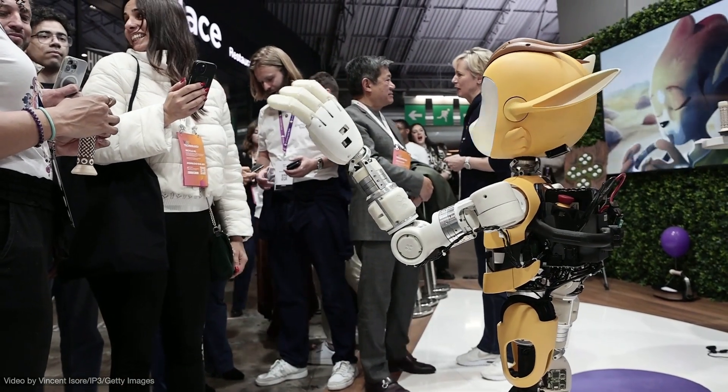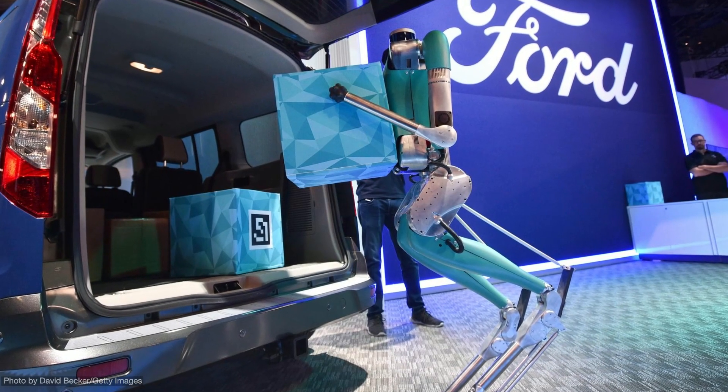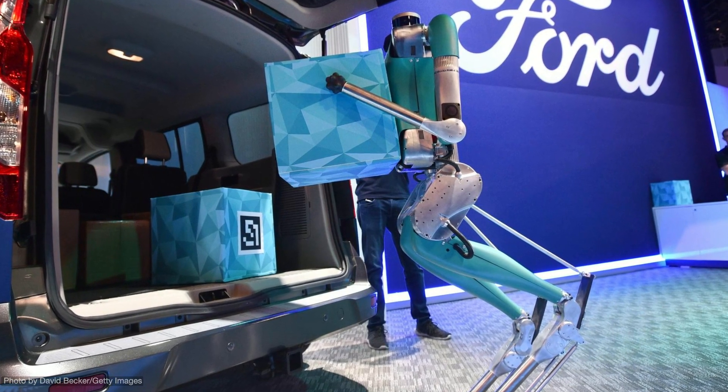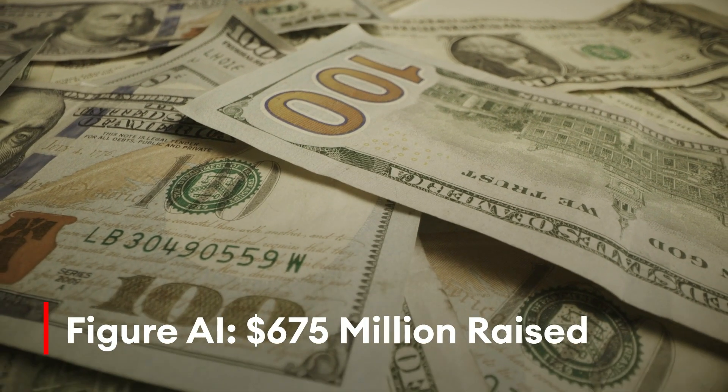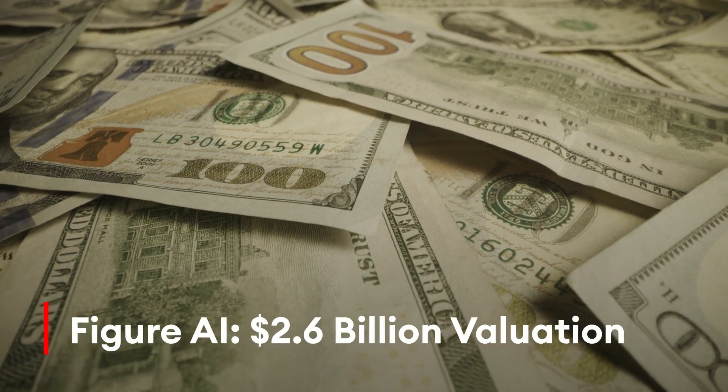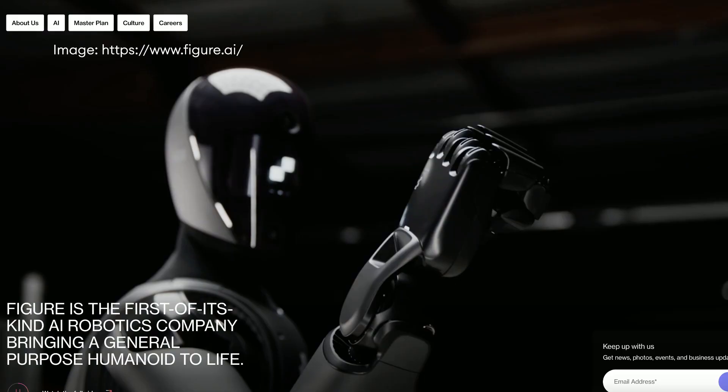Humanoid robots are having a moment. Amazon is testing out bipedal robots called Digit from startup Agility Robotics in its warehouses. Figure AI recently raised a $675 million mega round at a $2.6 billion valuation to develop humanoids for BMW and others. And Elon Musk is pitching Tesla's futuristic Optimus as one day being able to help assemble cars, even though the only demo bot he's shown so far appears to be a human-operated one.